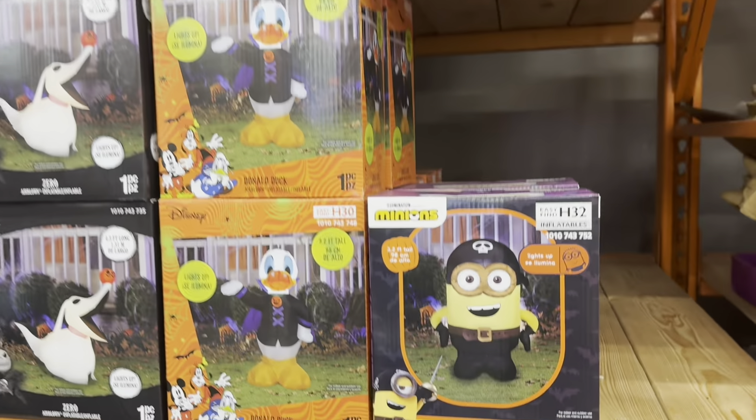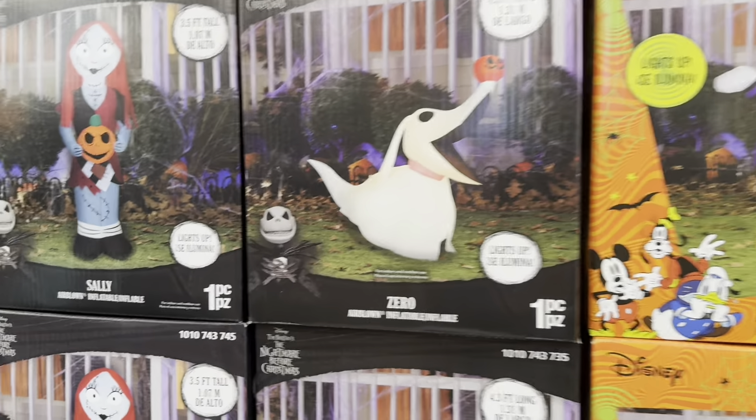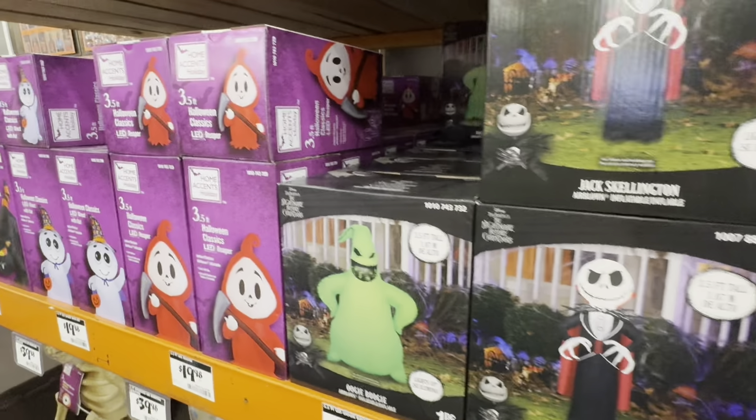Inflatables — yes, people love inflatables! So here are some inflatables they have so far. All right, we've made it to the end of this aisle, so let's head back and see what else.